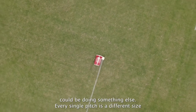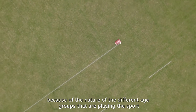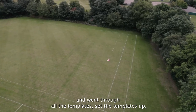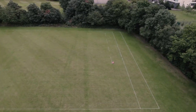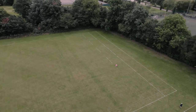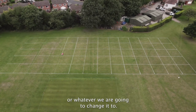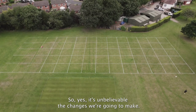Every single pitch is a different size — no two pitches are the same because of the different age groups playing and the way they have to fit the pitches in. Matt came in and went through all the templates, set them up, and it's superb. We can also change them easily — like most schools, we'll have to change from rugby after Christmas into football, going through all the pitches again. It's unbelievable the changes it's going to make for us.